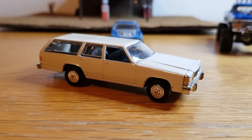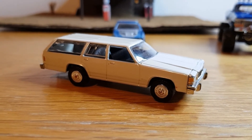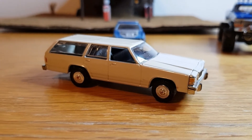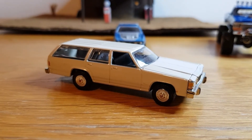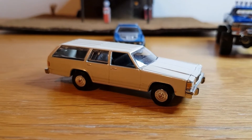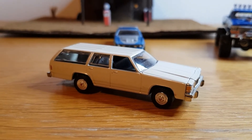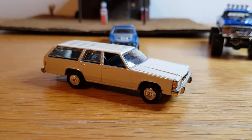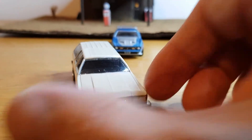I think they had a 302 fuel-injected V8 in them, and I think LTD stood for Luxury Trim Decor — though there's some argument over that, as some people say it doesn't mean anything or means something else. But from what I've researched, LTD stands for Luxury Trim Decor. Anyway, this is the Greenlight version of that particular car.